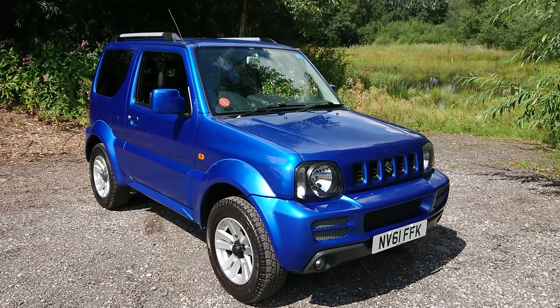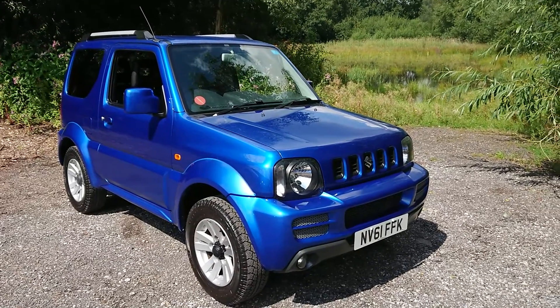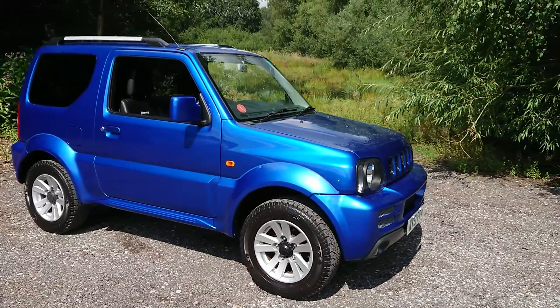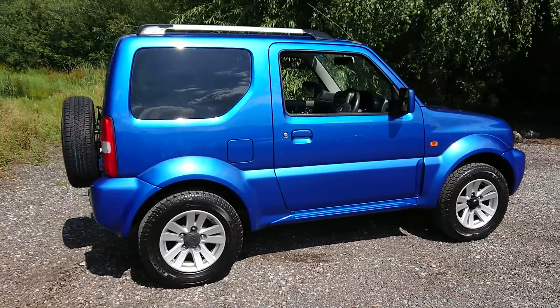Welcome to Mausole Car Centre. I'm pleased to offer this 2011 Suzuki Jimny 1.3 SZ4 3-door in metallic blue. It's done 49,000 miles since new and comes with a full service history. It has a full leather interior as well as alloy wheels.